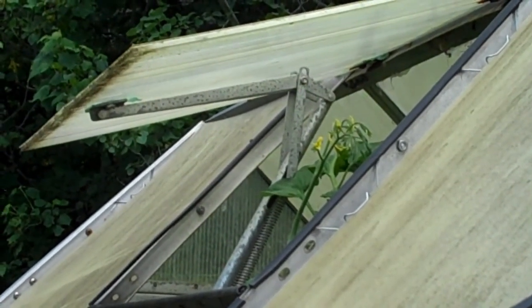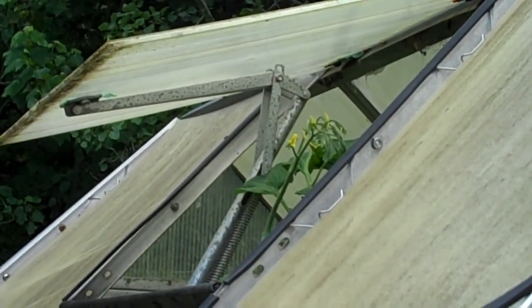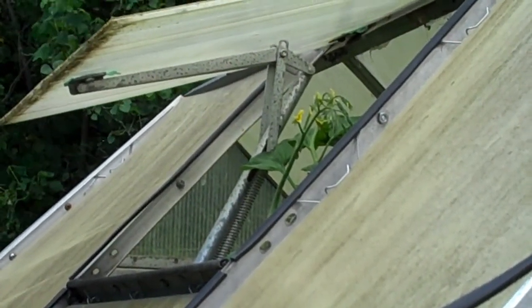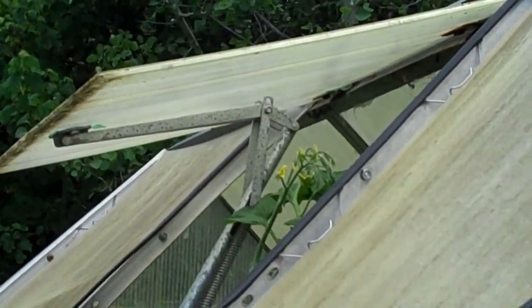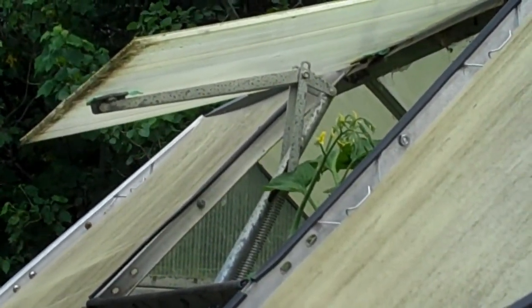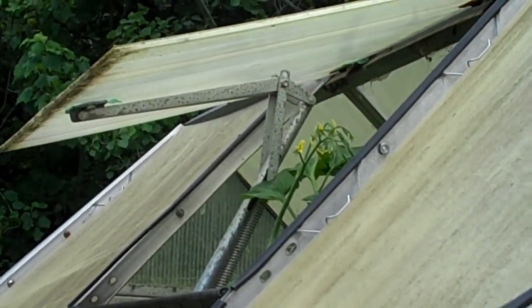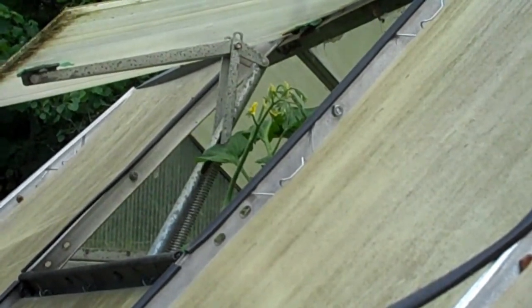Hi everyone, I'm starting this week's update in the greenhouse. I had to show you this — one of the black cherry tomato plants is trying to escape. That's a roof vent in the roof of the greenhouse. It opens automatically when the temperature rises to ventilate itself, and one of the trusses of blossoms from the black cherry is growing up toward the top of the roof. What's going to happen when it keeps opening and closing?